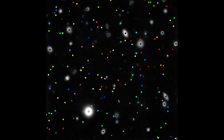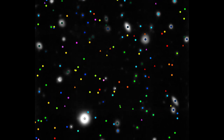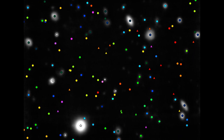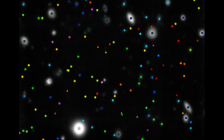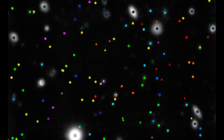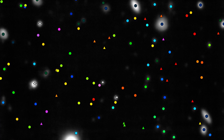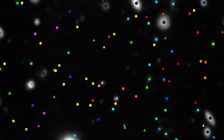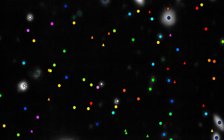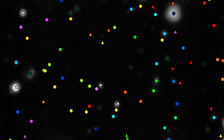The new observations allowed scientists to measure the distances to 189 galaxies in this area of sky. These are marked with coloured symbols on this image — the colours show how far away the galaxies are. Blue and green ones are relatively close, and pink and purple ones are very distant, seen when the Universe was still very young. Triangles mark objects so faint they couldn't be seen in the Hubble images at all, but are detected by MUSE.